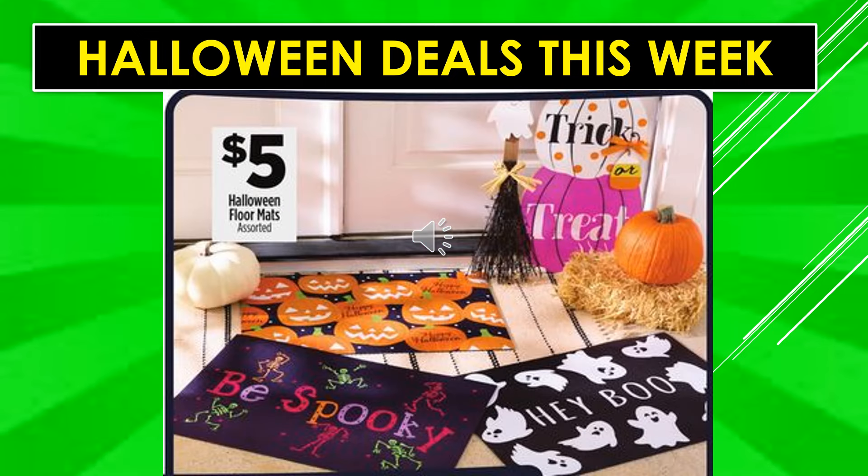Halloween floor mats — kind of like doormats — are $5 assorted. I think these are the really flat ones without texture. I have a couple of those for fall and I use them inside, not outside, because of foot traffic and rain. They look really cute — some have ghosts that say 'Hey Boo,' others say 'Be Spooky,' and there are happy Halloween pumpkin ones.